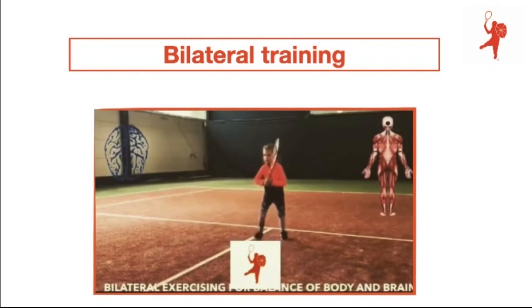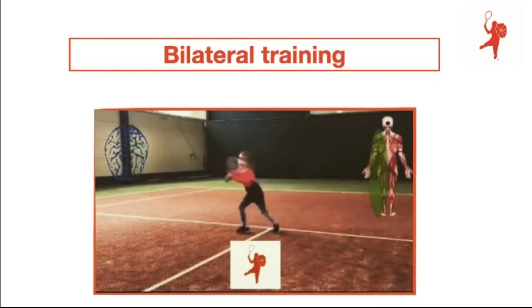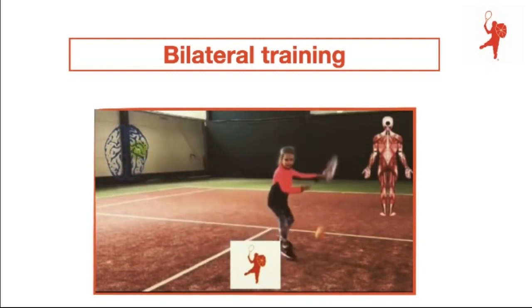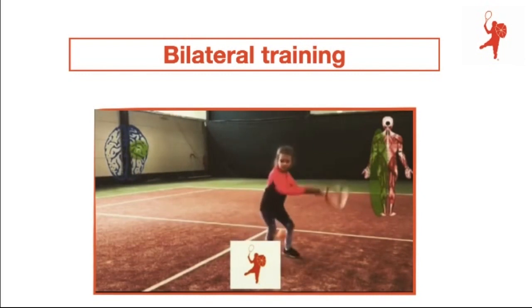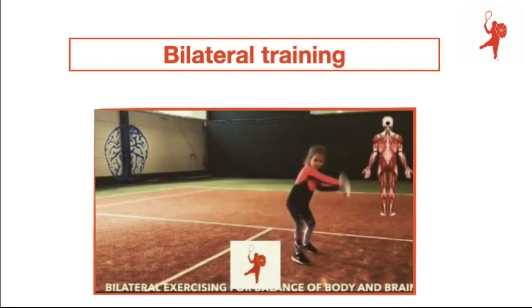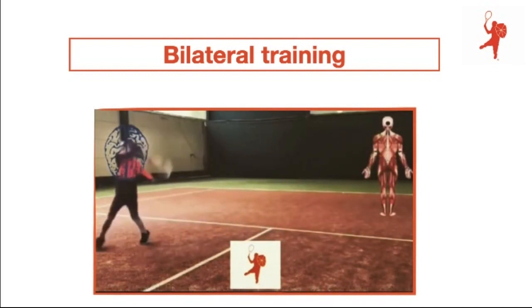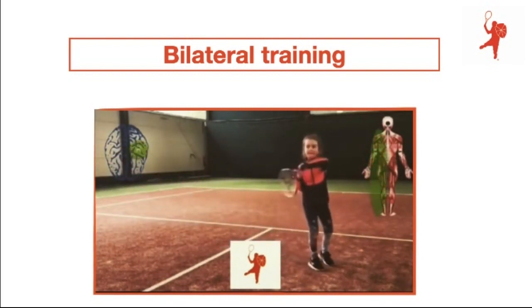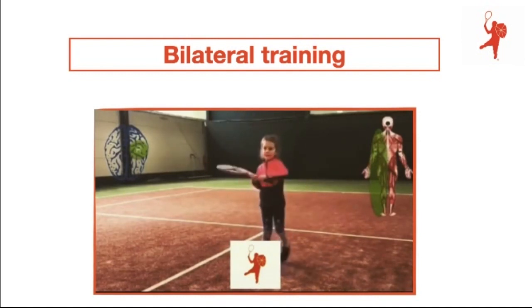Very important at a young age is also to try to avoid disbalances. I taught Elena from the beginning to play a lot more forehands than backhands, and that's why I try to let her play also bilaterally — forehands with the left hand. We also work up the backhand body side with exercises in the athletic sessions, so that she doesn't have issues in the long term.